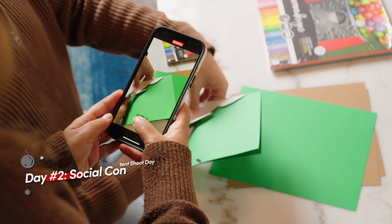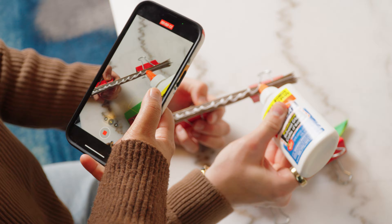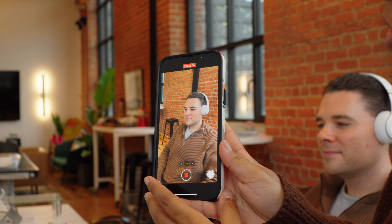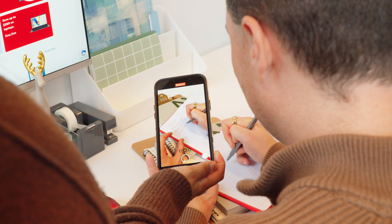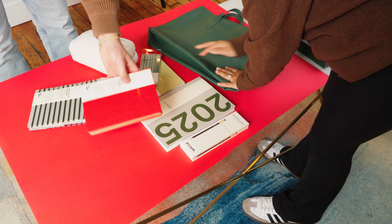Day number two: social content shoot day. Not only do we do arts and crafts, but on days like these we gather all of our props, our amazing team members, and hang out in the office all day capturing fun, interactive, reactive and current or trending video concepts for the Staples Canada social channels.